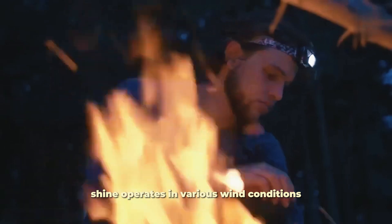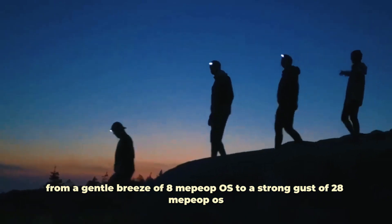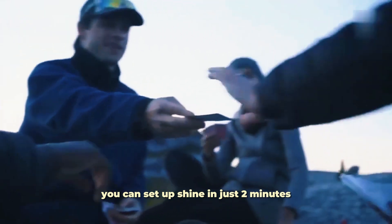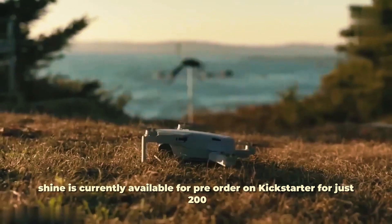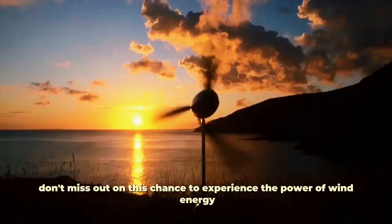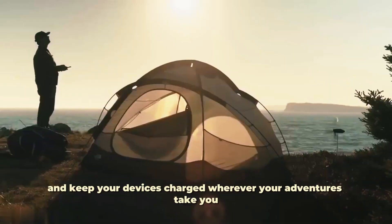Shine operates in various wind conditions, from a gentle breeze of 8 mph to a strong gust of 28 mph. Getting started is easy too — you can set up Shine in just two minutes. All you need is wind. Shine is currently available for pre-order on Kickstarter for just $290. Don't miss out on this chance to experience the power of wind energy and keep your devices charged wherever your adventures take you.